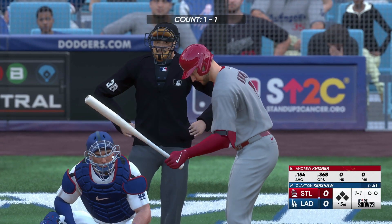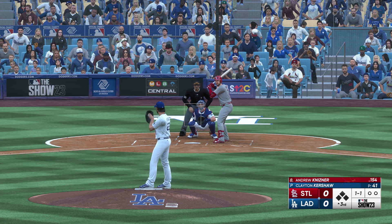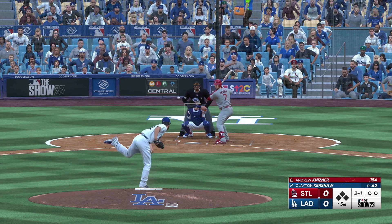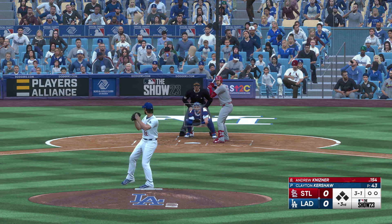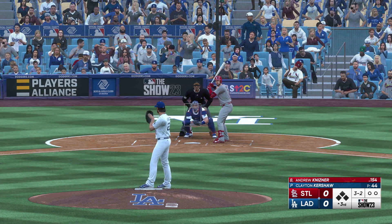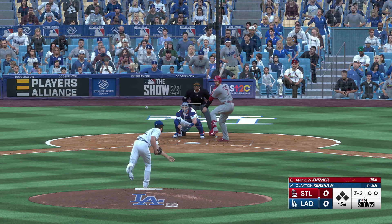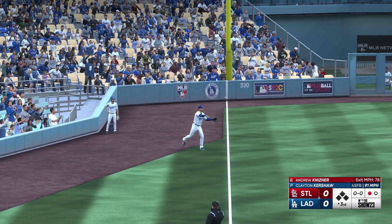Welcome back — top of the third, scoreless game. Here's Andrew Kisner. Two and one after that missed inside. Pitch misses there and now three balls and a strike. Kicks and deals — swing and a miss, that is strike two. Fly ball down the line — Thompson ranges to his right, no trouble there, puts it away for the out. One away.